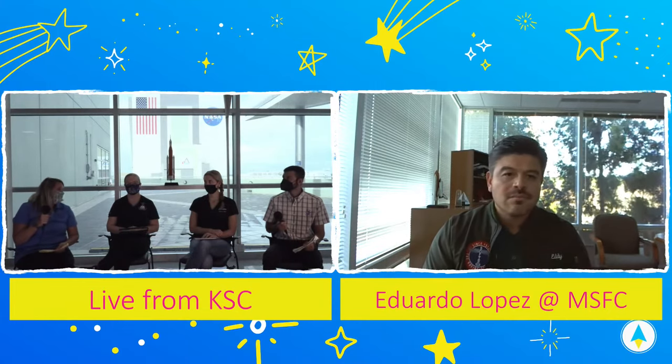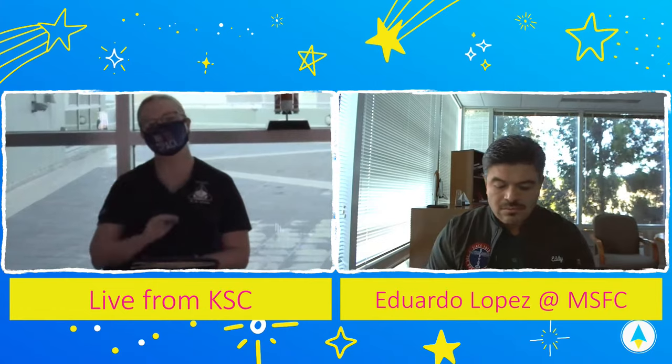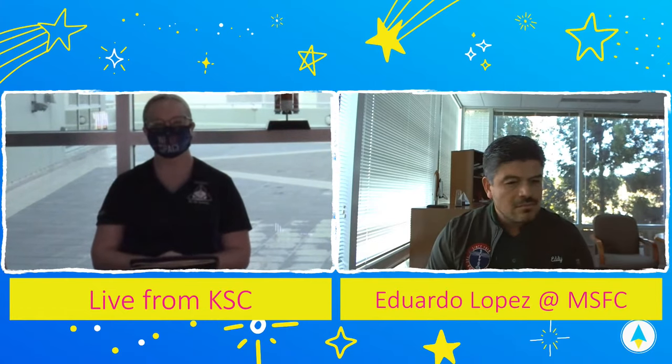If you have questions along the way, please put them in the chat, and we will make sure we answer them at the end. Today we are joined by three past NASA STEM Stars Artemis miniseries guests. We've got Chelsea Partridge with Lockheed Martin, Ann Richards with Jacobs, and Eduardo Lopez with Boeing. These three individuals have been working so hard helping NASA prepare for the Artemis I mission, and we're excited to hear about all their experiences.